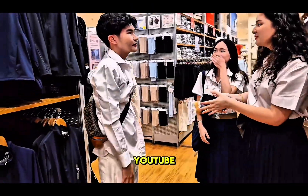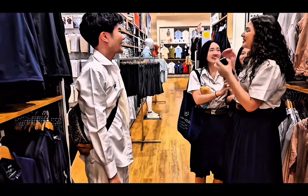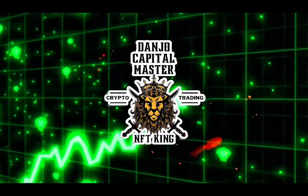Hi, are you Duncan from YouTube? Yeah! Can we take a picture? Yeah, yeah, let's go. We'll be right back.